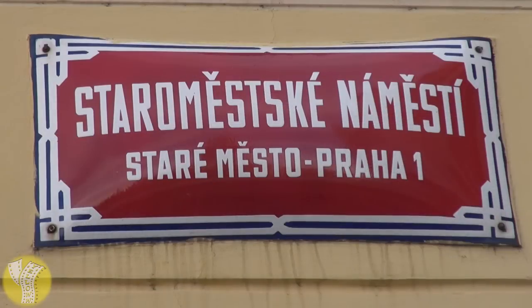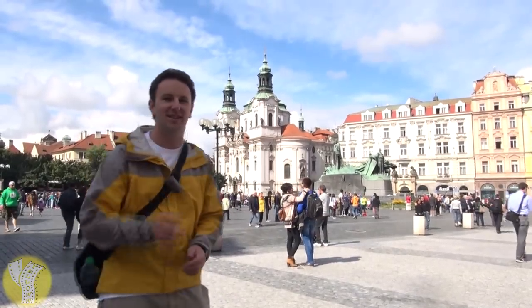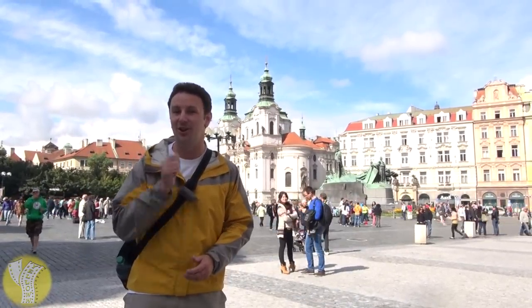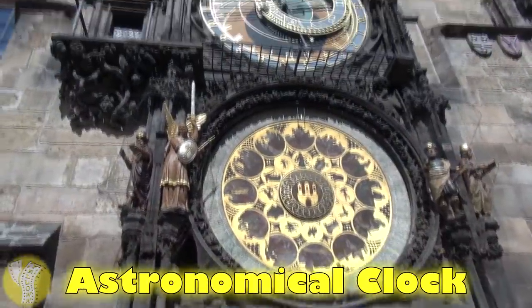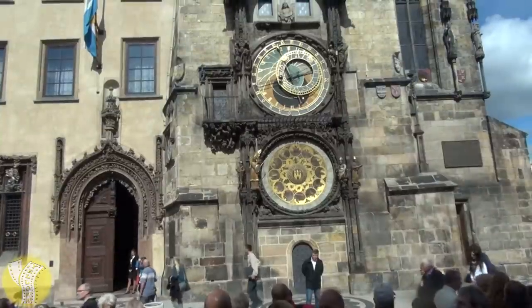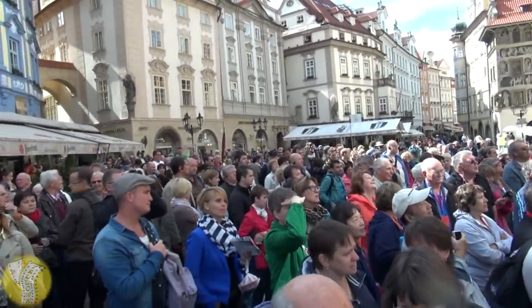At the center of the Old Town is Staroměstské Náměstí, the Old Town Square that is famous for the Astronomical Clock. Check it out every hour on the hour. It's pretty easy to find because it's a really tall tower that has hundreds of people standing in front of it to watch the show — if there's a big crowd, you know you're in the right place.